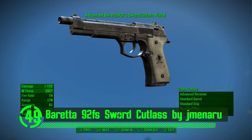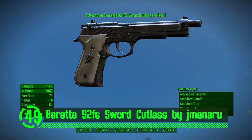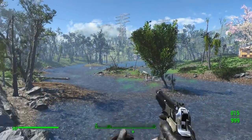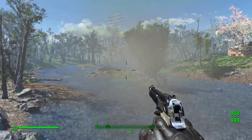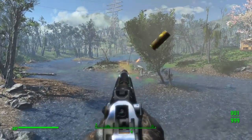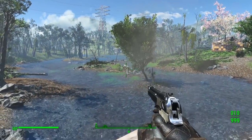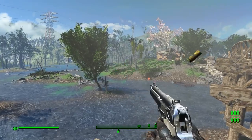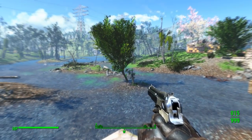Next we've got the Beretta 92FS Sword Cutlass by Jaymenaru. This Beretta is modeled after Revy's custom Berettas from Black Lagoon and it just looks delightful in Fallout 4. The custom meshes and textures cause euphoric sensations. Simply put, I have an erect penis when I'm using this mod.